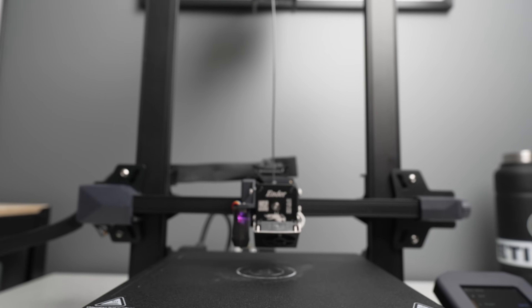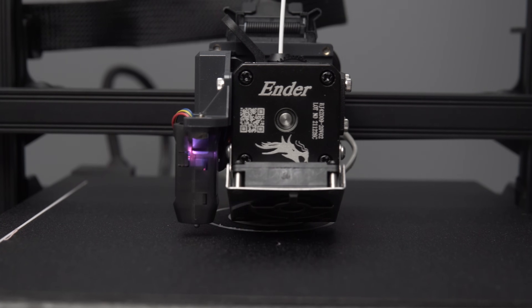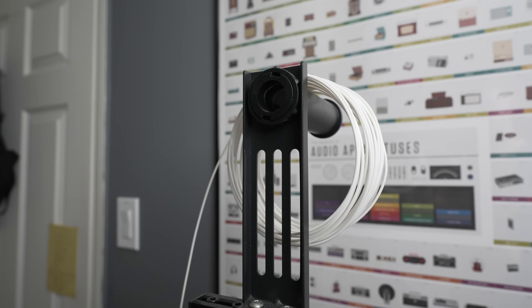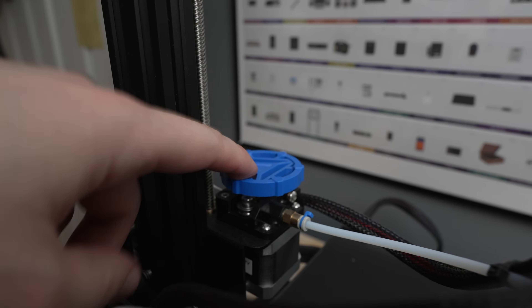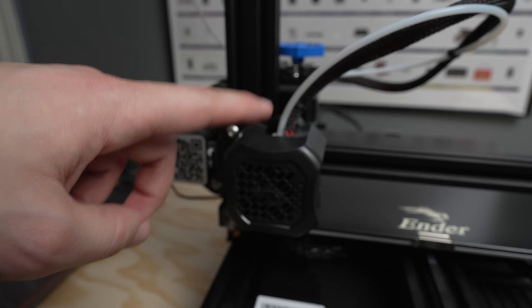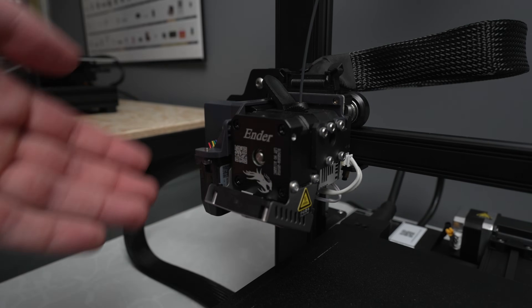Now let's look at some of the features that make this printer unique. Starting with the biggest upgrade — the Sprite Direct Dual Gear Extruder. Instead of the motor that controls the flow of plastic filament being placed in the back and pushing the filament through a tube and into the extruder, on the S1 all of that is built into one extruder head. This makes it easier to load and remove filament, gives the filament a shorter distance to travel, and enables faster retraction speeds.